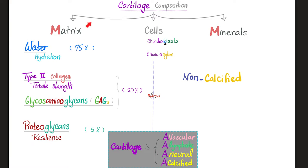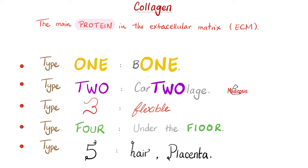Cartilage composition: you have the matrix and you have the cells. We do not have any calcium in cartilage. As for the cells, we have chondroblasts and chondrocytes. The matrix contains type 2 collagen, glycosaminoglycans, and proteoglycans. Type 1 collagen is in bone; type 2 is in cartilage. Fibrocartilage is special because it has both type 1 and type 2 collagen — that's why fibrocartilage is so strong.